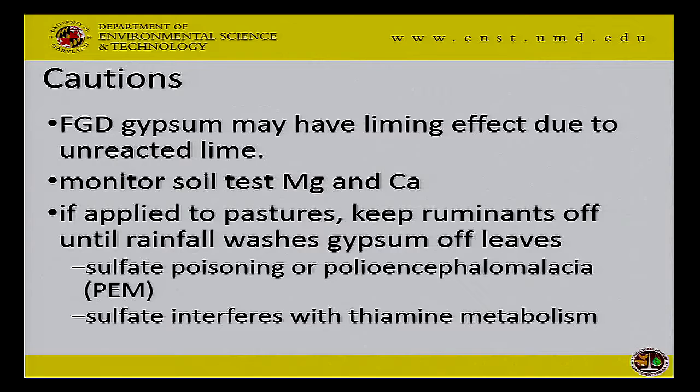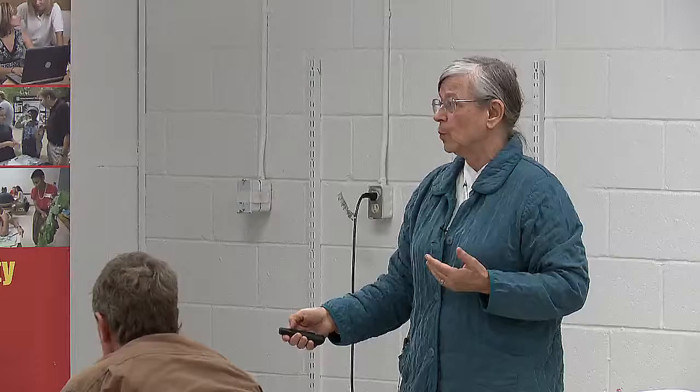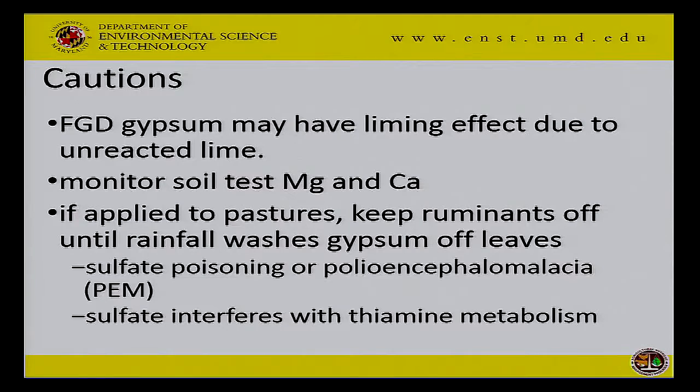Keep an eye on your soil test if you decide to use these products. Flue gas desulfurization gypsum sometimes has some residual lime in it — not all the lime that was sprayed on the gases reacted — so you could get some actual liming effect. And if you decide to put any of these gypsum products on pastures, be very careful to keep your ruminants off until the stuff washes off the foliage, because high sulfate interferes with thiamine metabolism and your animals can die horrible deaths caused by polio encephalomalacia — basically, they lose their mind.